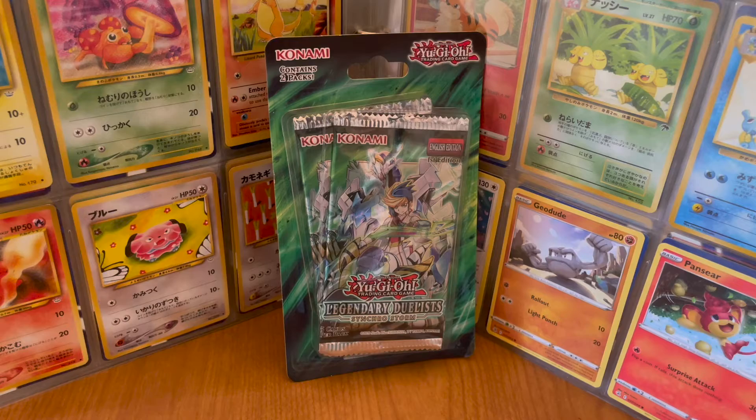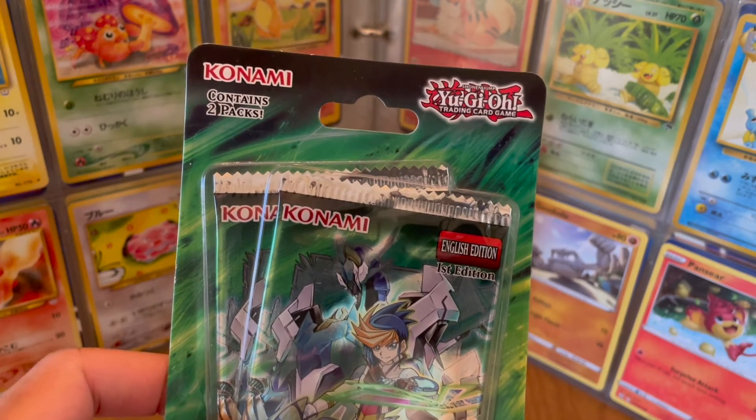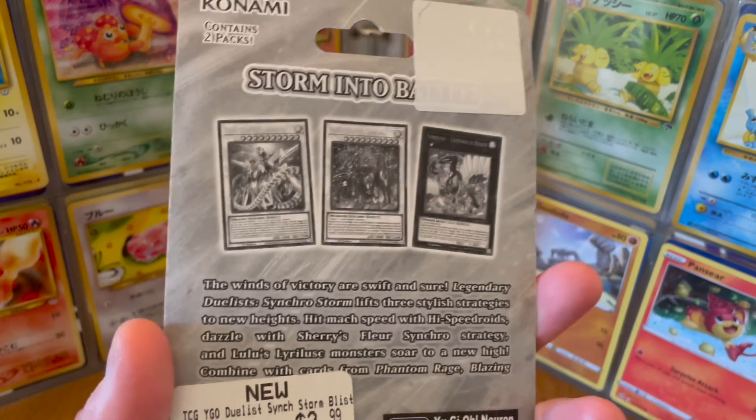So as you can see, there are two packs and there are five cards per pack. This is the English edition, first edition, whatever that means. And let's read the back.